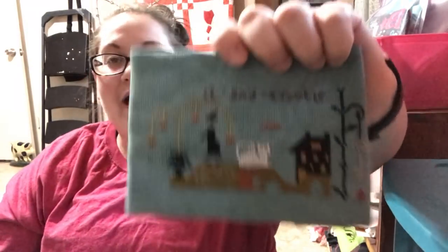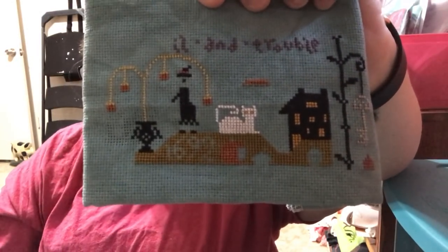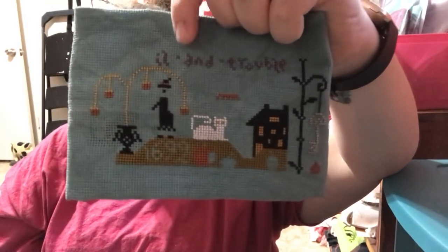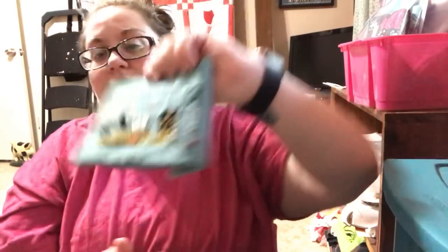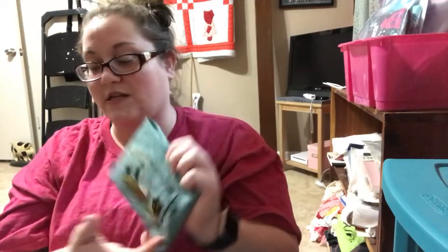The next one is on Picture This Plus 16-count Fathom — this is Barbara Anna Designs' Black Cat Hollow. I have altered some of the colors: I made one of the cats white, I'm putting little bands on all the witch's hats, the words are in purple, and I changed up another color. I think this is really cute — I love these colors on this fabric; it's really fun.